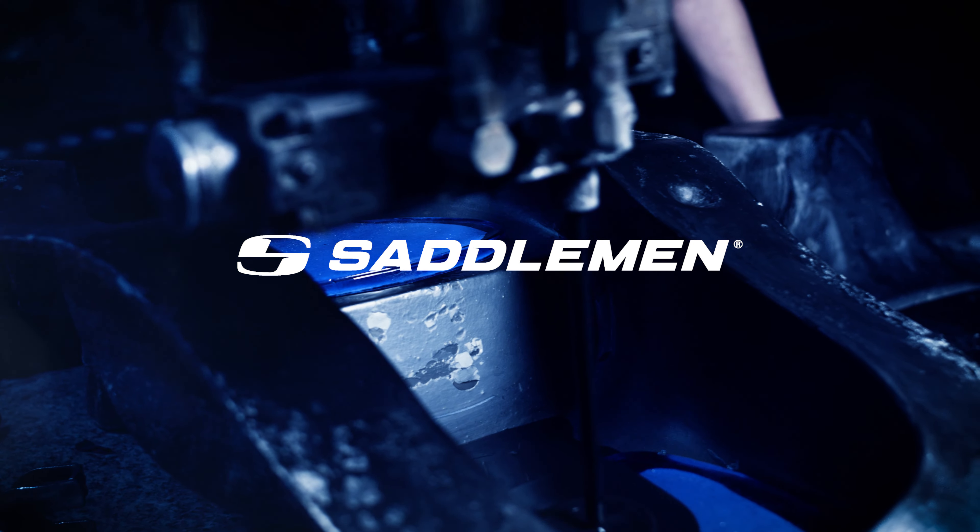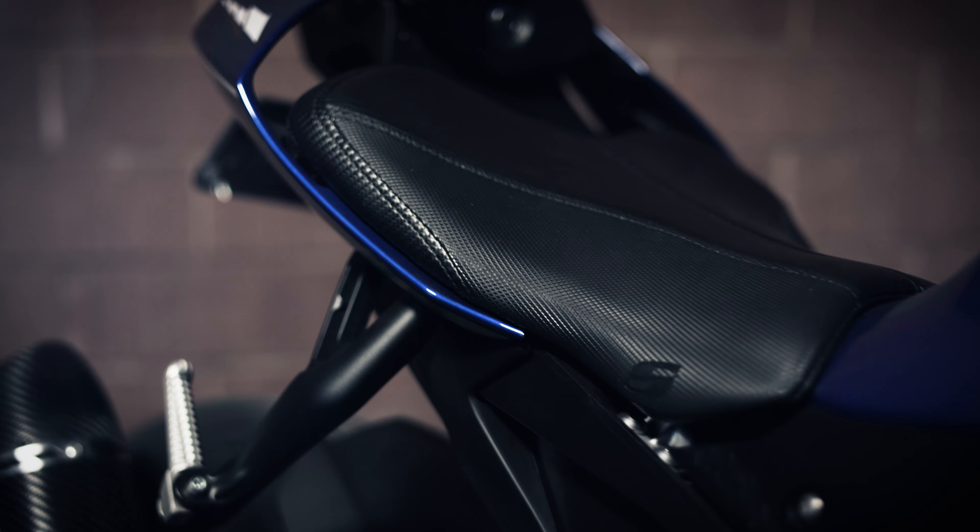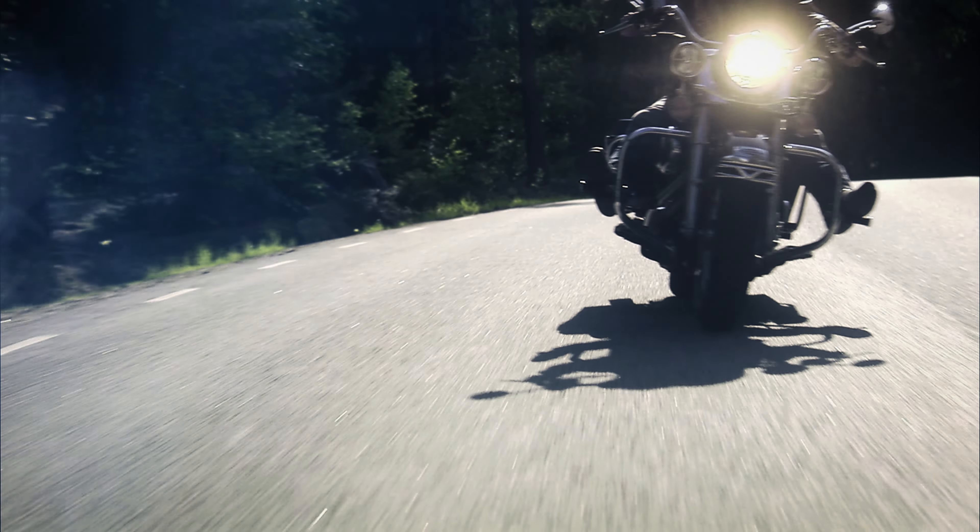Saddlemen's Gelcore technology was engineered to reduce fatigue, instantly improve your comfort and extend your ride time by up to 400%.